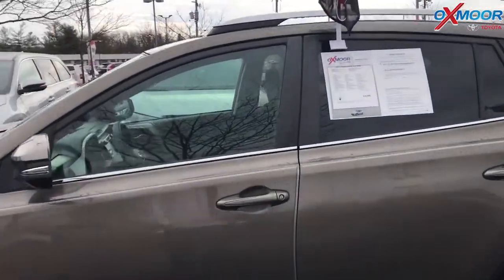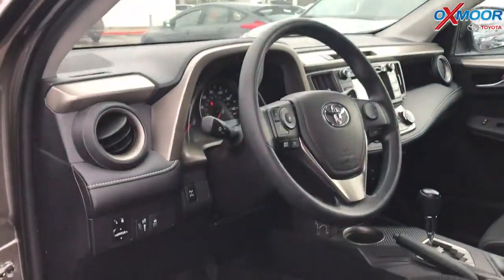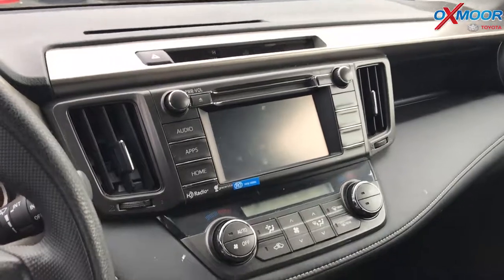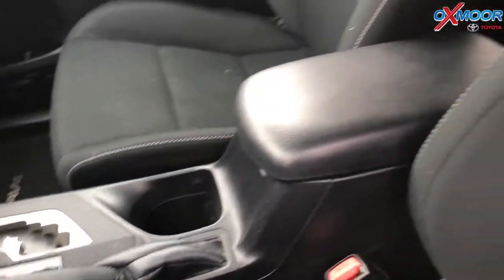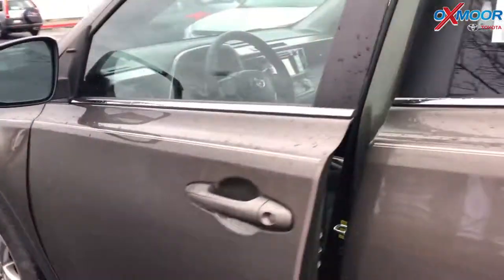It does have the alloy wheels. The vehicle has a sunroof and is equipped with Bluetooth and a backup camera. It also has the roof rails. The interior is black. Mileage is 19,716 and the price on this vehicle is $20,500.